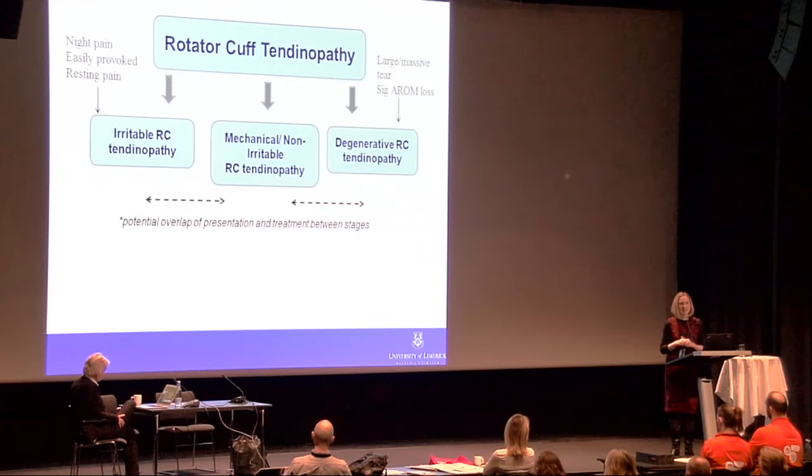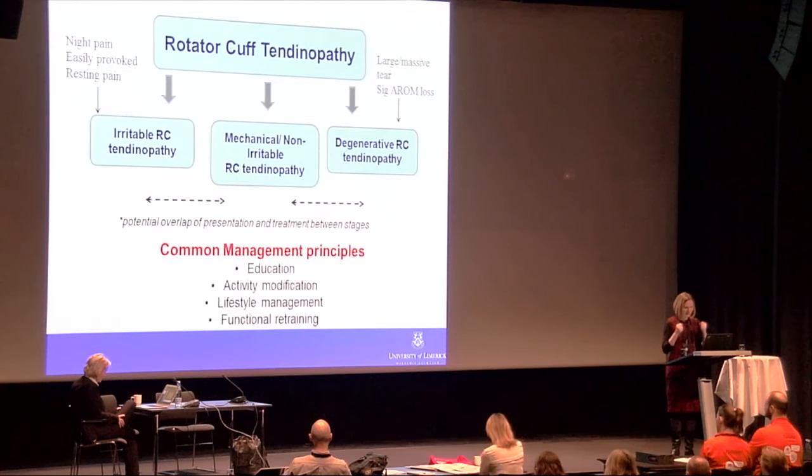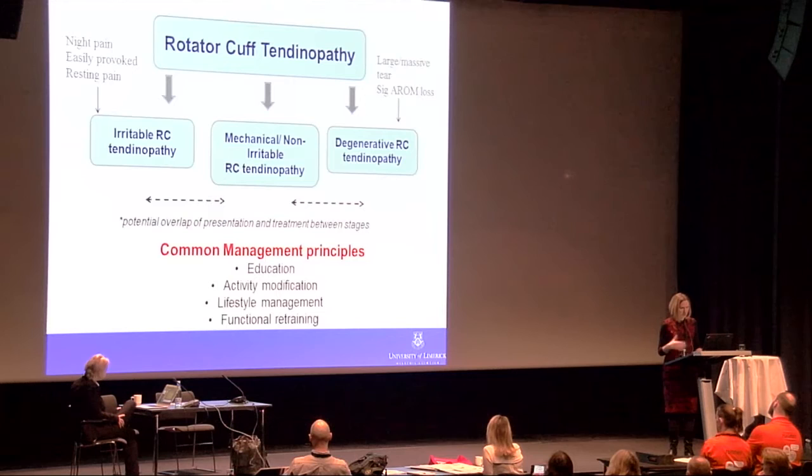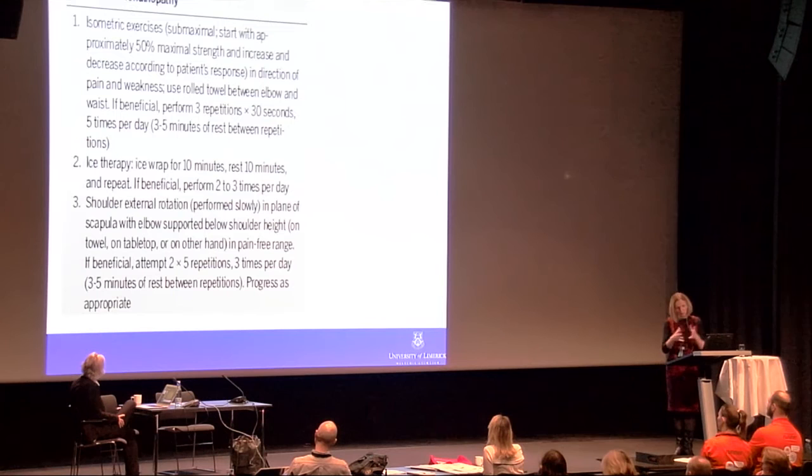There will be potential overlap between stages — your mechanical non-irritable patient may overdo activity at the weekend and flip into the irritable category just when rehabilitation is going well. But the principles across all groups emphasize education, activity management, lifestyle management, and ultimately functional retraining.